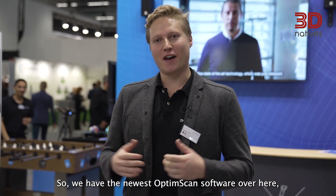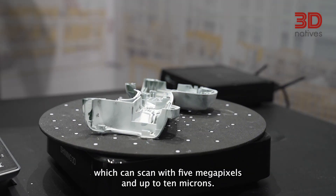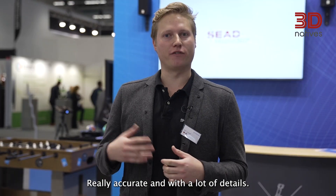We have the newest OptiumScan software over here. The OptiumScan is our high-precision 3D scanner, which can scan with 5 megapixel and up to 10 microns — really accurate and with a lot of details.